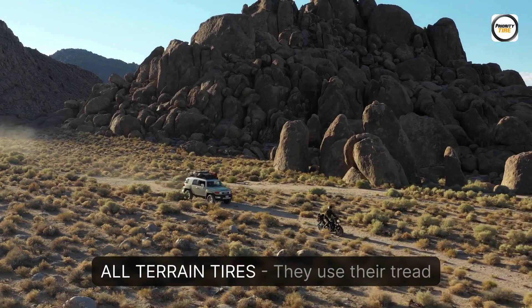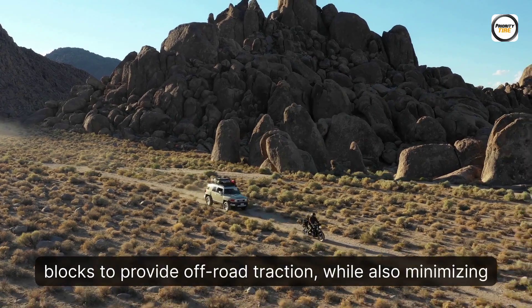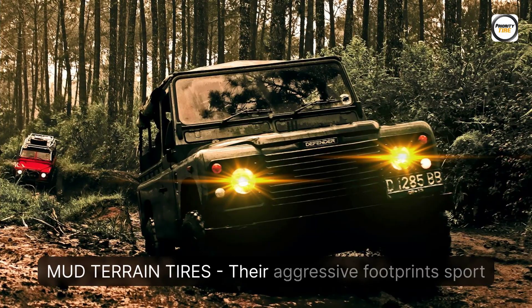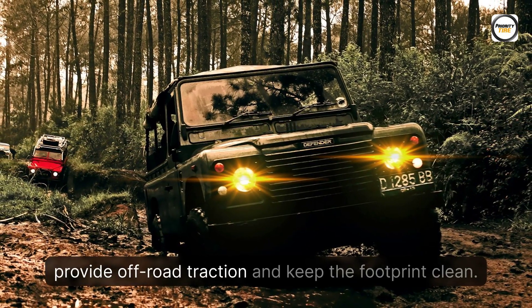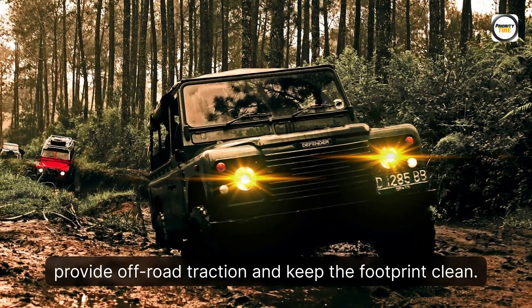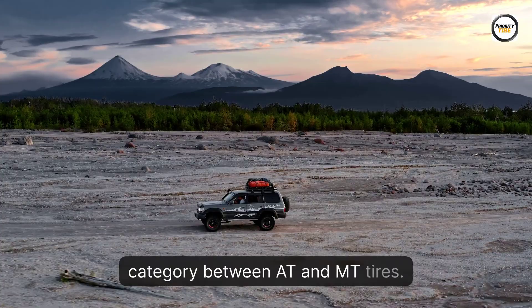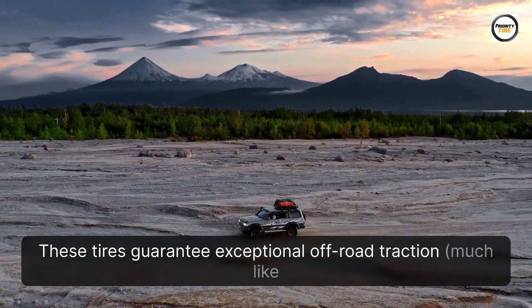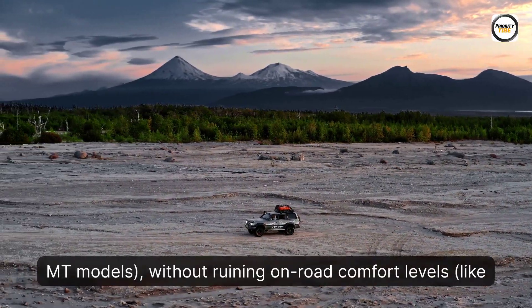All-Terrain Tires use their tread blocks to provide off-road traction while also minimizing discomfort during on-road driving. Mud Terrain Tires feature aggressive footprints with large tread blocks and high void ratios, which provide off-road traction and keep the footprint clean. Rugged Terrain Tires are a hybrid category between AT and MT tires, guaranteeing exceptional off-road traction much like MT models, without ruining on-road comfort levels like AT tires.